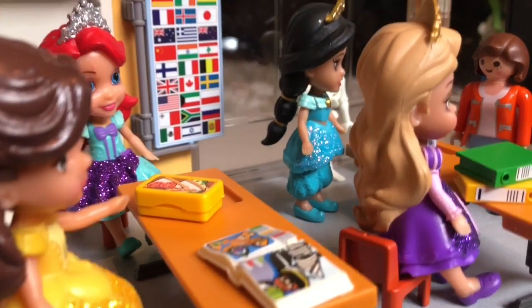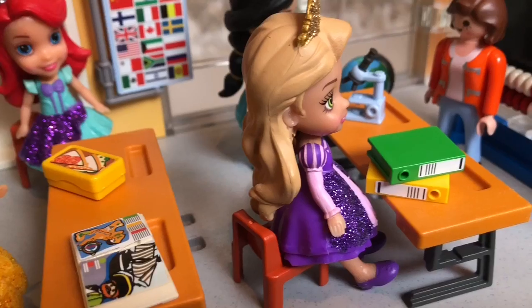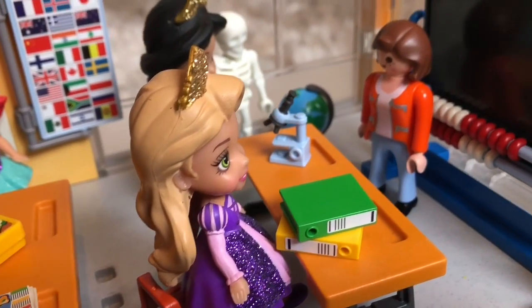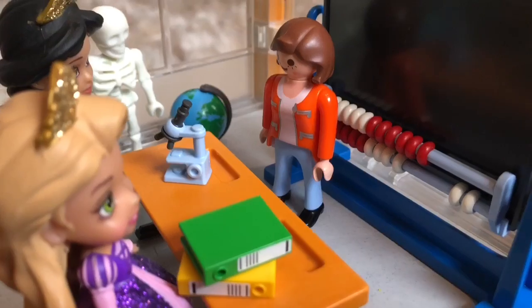Hello and welcome to Tiny Treasures. Today our princesses are in class. We have Belle, Ariel, Rapunzel, and Princess Jasmine, and their teacher, Mrs. Stone.